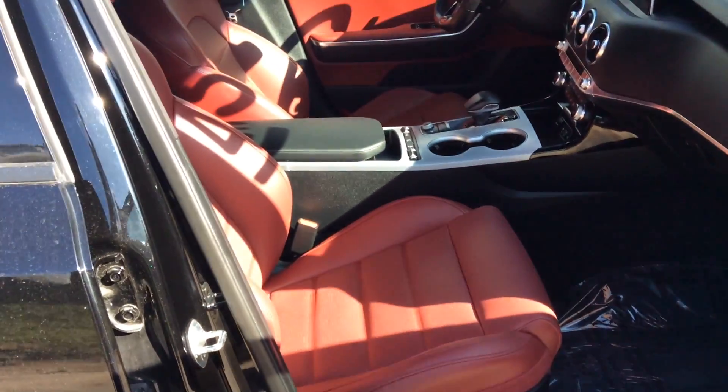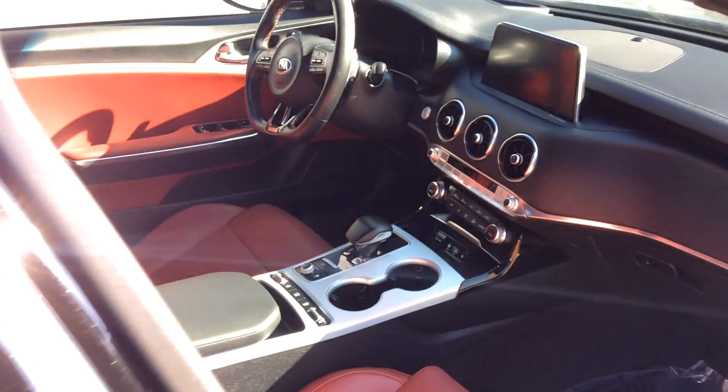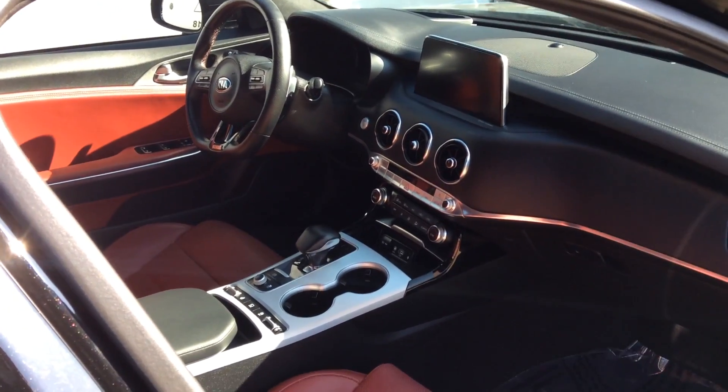Here's a beautiful view of the inside — red and black leather seats, a beautiful console in the middle. The drive experience, I know you enjoyed it.